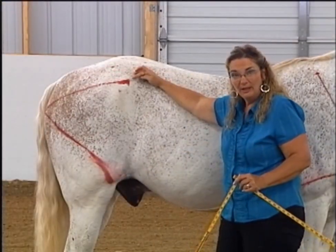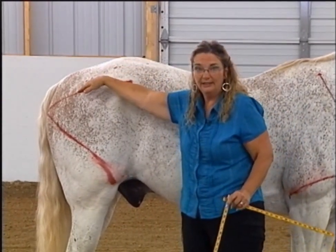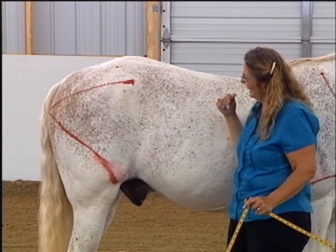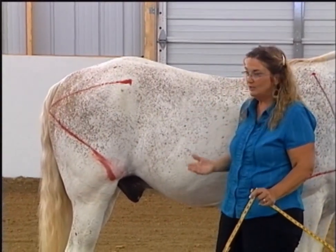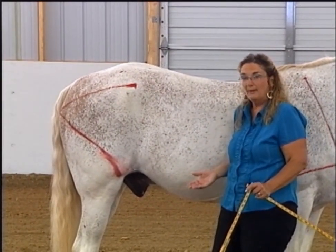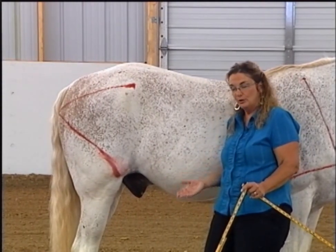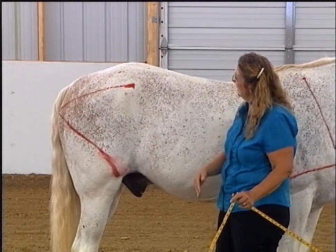From the point of hip to the point of buttock is a long and quite vertical line. That shows us that Show Boat has the ability to really drop down nicely and collect up underneath himself and also to reach. That contributes to the amount of reach because the horse's back end is dropped down farther to start, so that when they start to swing, they already are farther down, closer to the ground, and can allow that hind leg to swing up underneath itself a little bit more.